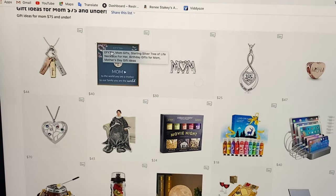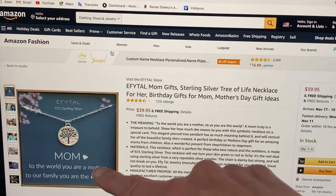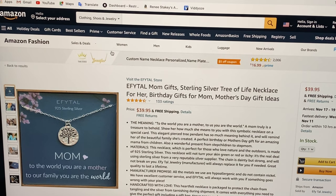For $40 we have this beautiful mom's gift sterling silver tree necklace of life. The inscription on the box says: 'Mom, to the world you are a mother, but to our family you are the world.'